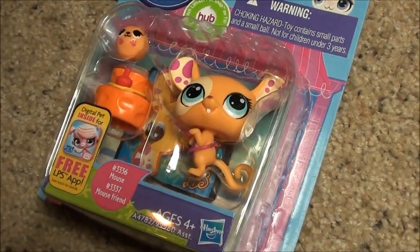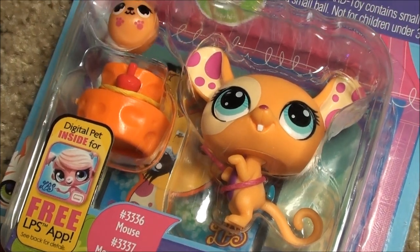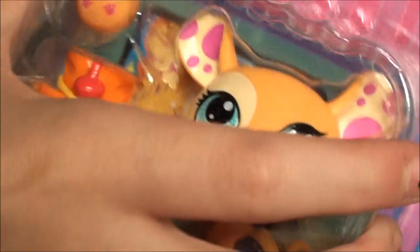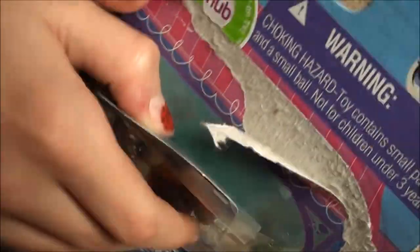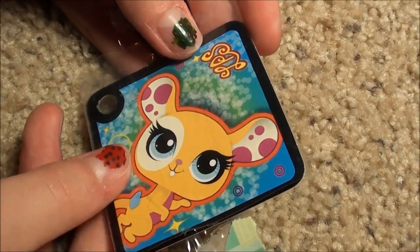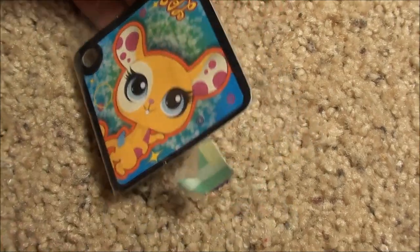Check this out — it is a super cute little mouse. I just love this LPS pet so much. I can't wait to get it open, so let's do it now. Oh, it was so easy! Here's the token, and it looks like she's dancing with a bunch of designs in the background, like sparkles and stuff.